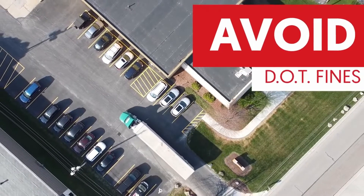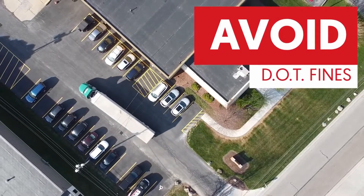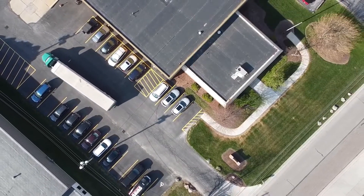Another profit center activity is avoiding Department of Transportation fines from overloading a trailer. Rava's ICP can be the most profitable piece of equipment in your business.